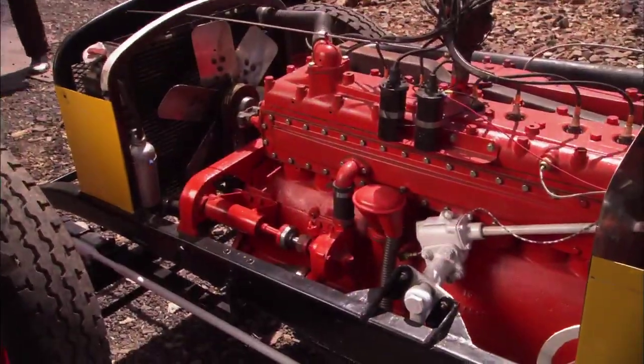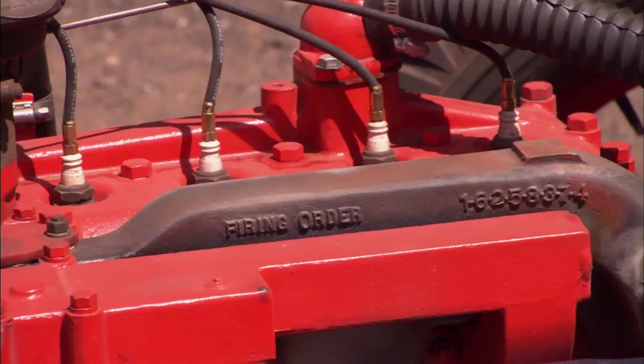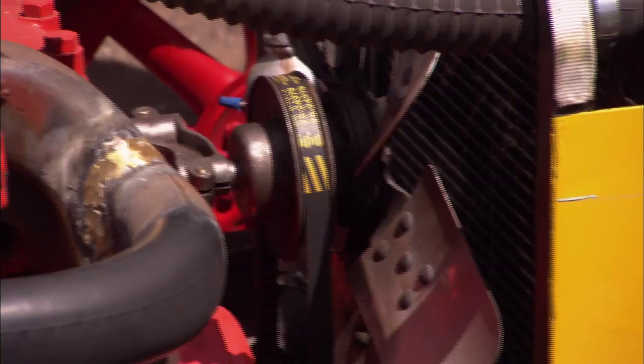And so this engine has never been apart. It's the original school bus engine. I didn't overhaul it. It's the same engine that the factory modified and put in their Indy race cars starting in 1930.